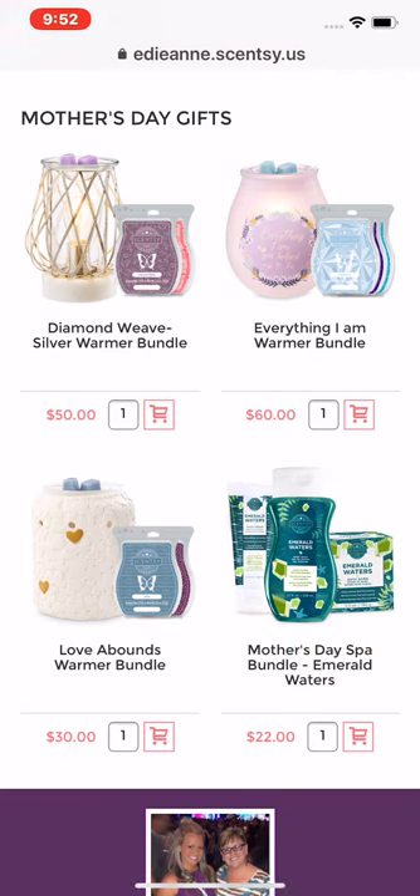There are some really good bundles here and you're gonna be saving with these bundles. The Emerald Waters smells amazing, and then I got the Everything I Am warmer for my mom — that's what I sent her for Mother's Day and she loved it.